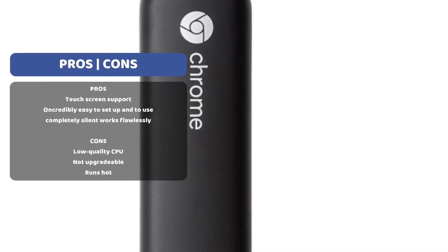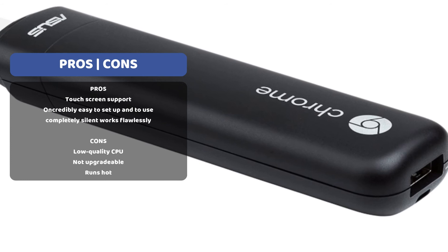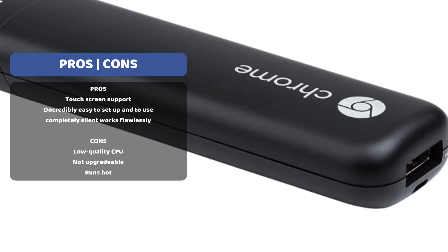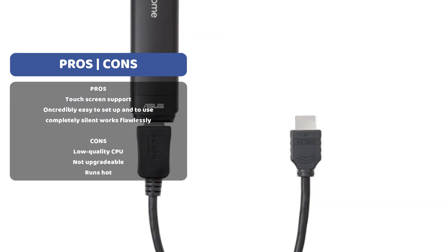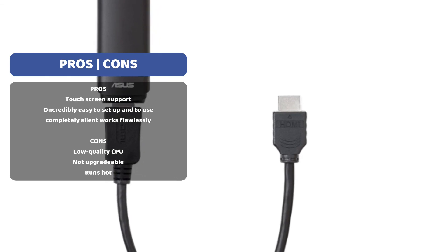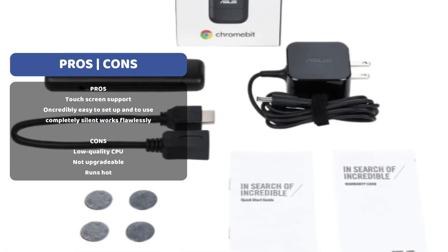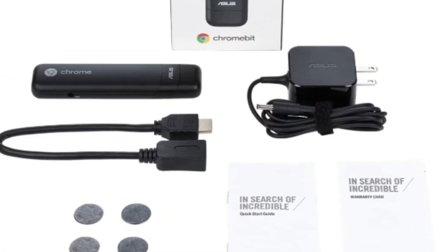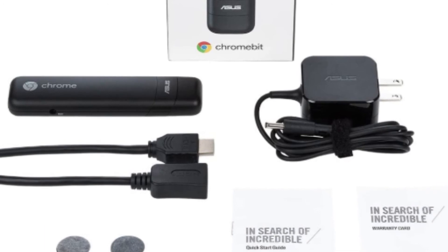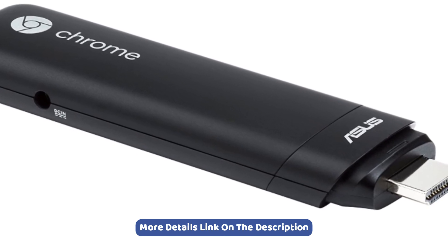The Chromebit from ASUS enables you to watch videos, conduct research online, and catch up with family and friends. It includes 2 gigabytes of memory and 16 gigabytes of eMMC storage. We recommend the ASUS Chromebit as the best mini computer to boost your productivity and enhance your creativity, whether for business, home, or travel.